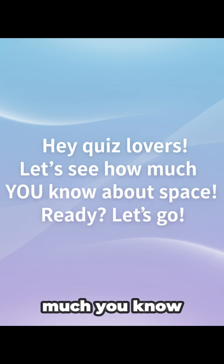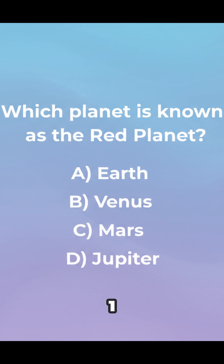Hey, quiz lovers, let's see how much you know about space. Ready? Let's go. Question 1: Which planet is known as the Red Planet?